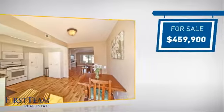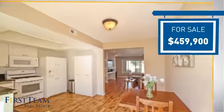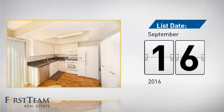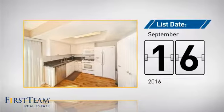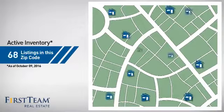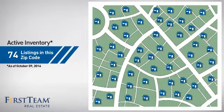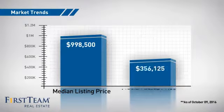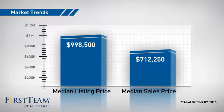Currently listed at just over $450,000, it's been on the market since September. Wondering how it stacks up against the competition? There are now just under 75 homes on the market within this zip code, with a median list price of just under $1 million and a median sale price of just over $700,000.